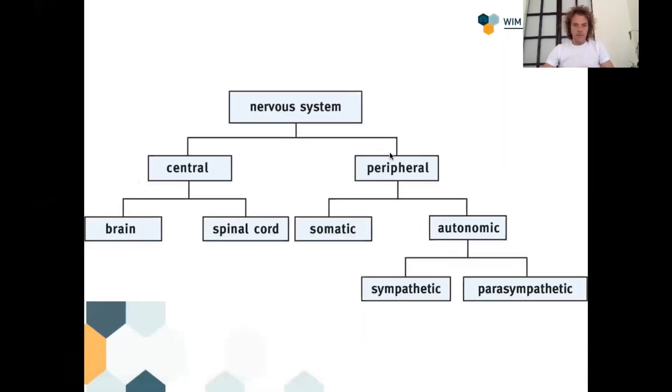Let me give you a crash course in the nervous system — let me share my screen. This is what our nervous system looks like. On the left side you see the central nervous system, which consists of the brain and the spinal cord. For this story, that's not really interesting. We're focusing on the peripheral nervous system — where from the spine and from the brain all these nerves go to basically every cell of our body.